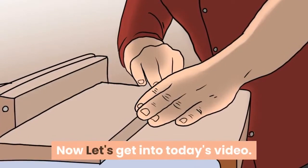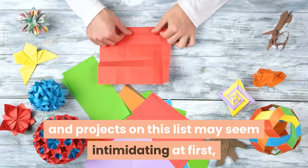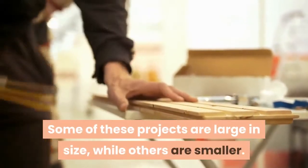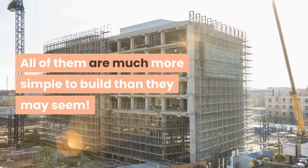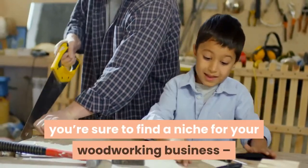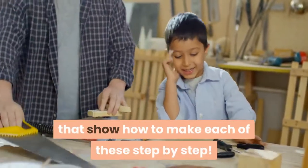Now let's get into today's video. Some of the wood crafts and projects on this list may seem intimidating at first, but most of these are pretty simple. Some of these projects are large in size, while others are smaller, but all of them are much more simple to build than they may seem. With this list, you're sure to find a niche for your woodworking business, and we've included some of our favorite project videos from YouTube that show how to make each of these step-by-step.